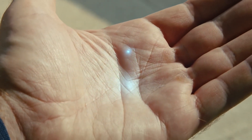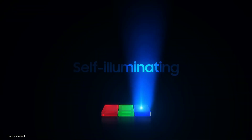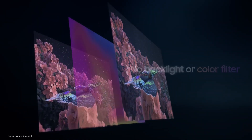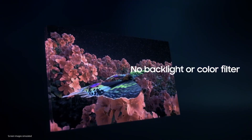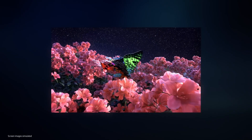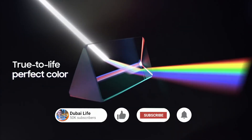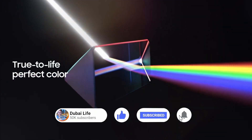What about color? Micro LEDs are self-illuminating devices that emit red, green and blue colors. Therefore, there is no need for a backlight or color filter, like conventional displays. And micro LEDs give us true-to-life perfect color expression, as they individually produce color and light.